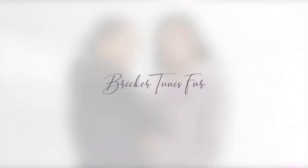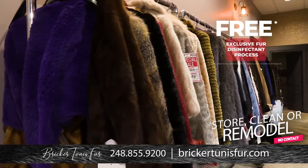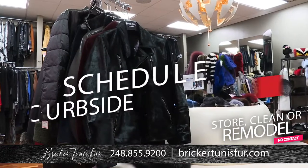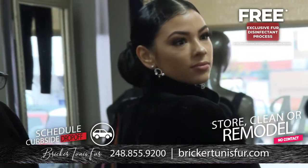It's that time of year to store those precious furs for the season. Proper storage and disinfecting is essential to keep your coat looking beautiful for years to come. Call Brick or Tunis Furs to schedule an appointment for curbside drop-off today. You don't have to buy from us to store and clean with us.